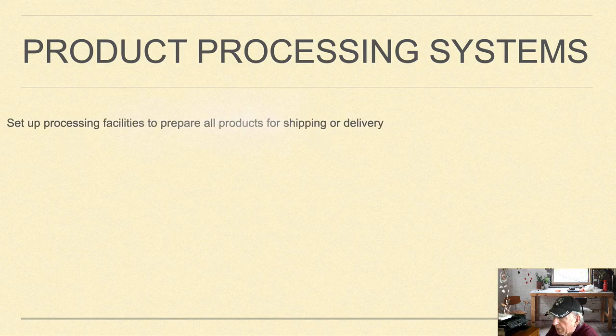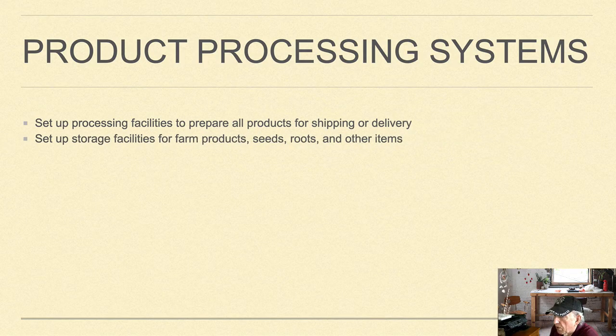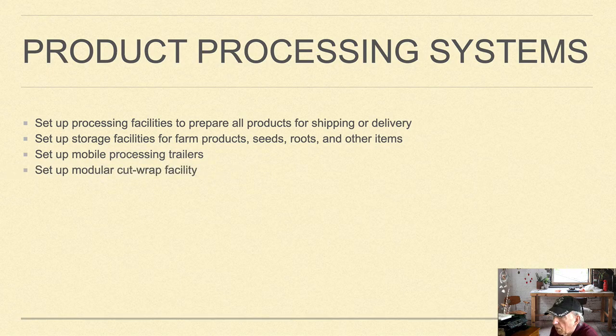The next component is the product processing system. Its goals are to set up processing facilities to prepare all products for shipping or delivery, set up storage facilities for farm products, seeds, roots, and other items, set up mobile processing trailer facilities, set up a modular cut and wrap facility, and set up a miniature sawmill.